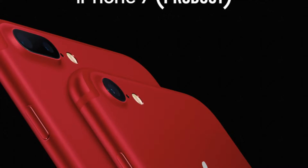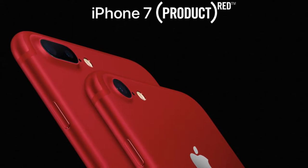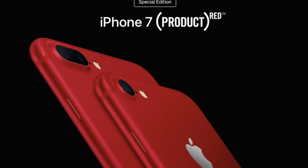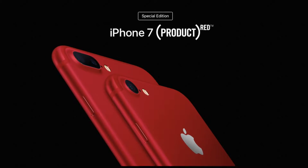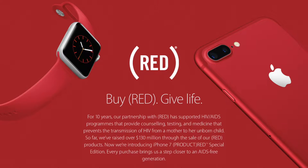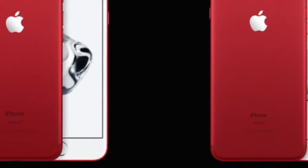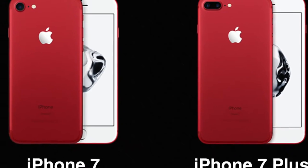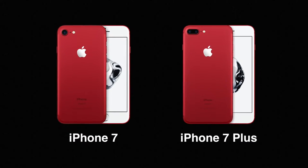Firstly, let's start with the Product Red iPhone 7 and 7 Plus, which is probably the biggest and most talked about news. Apple have actually introduced the first Product Red iPhone ever, and it joins the other Apple Product Red items they have done before, like the iPod Touches and the cases. Basically, a portion of the sales are donated to the Global Fund to support HIV/AIDS programs. It's marketed as a special edition device and features a matte red finish on the rear with white front bezels and a silver Apple logo and Touch ID ring, as well as Product Red branding on the rear.